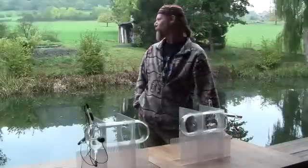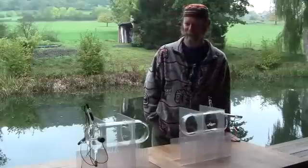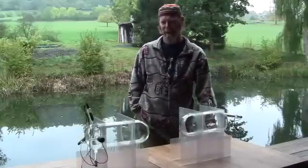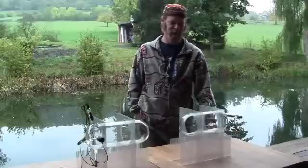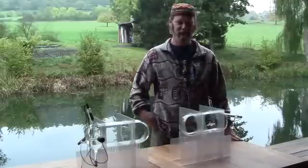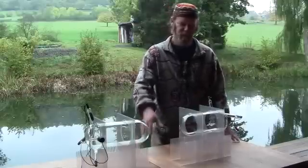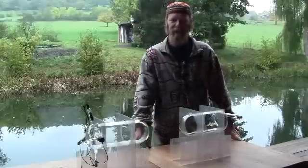Here we are in the beautiful countryside in Belgium. We're talking today about this very unique device recently created and its capability of resonating various different frequencies into these plasma tubes. Specifically, a very unique signature frequency created by Dan Winter based on phi ratio, Planck's length, and Planck's time. What we're doing is activating these plasma tubes with about 500,000 volts and getting some very interesting results.